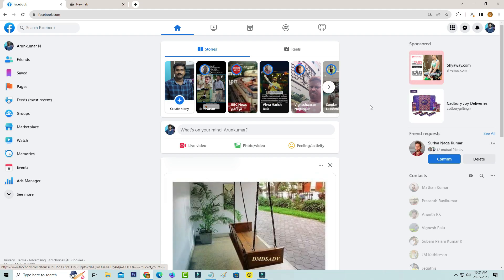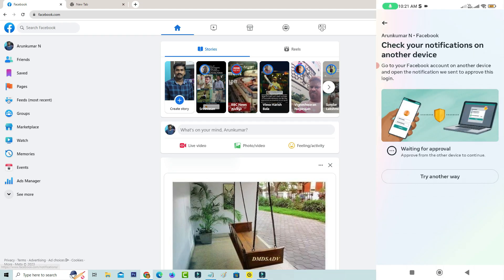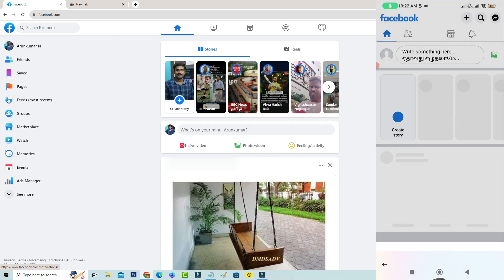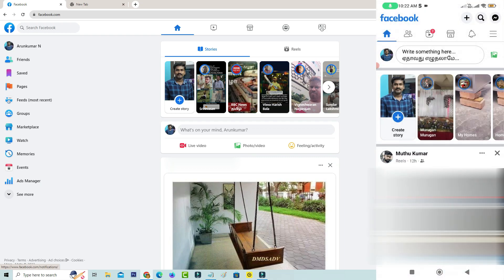Now my Facebook account is successfully opening in Facebook desktop mode. At the same time, on your mobile you can go back one step and again try to login to your same Facebook account. And now you can see my Facebook account is successfully opening in the Facebook mobile app, and it does not show any other error notifications.